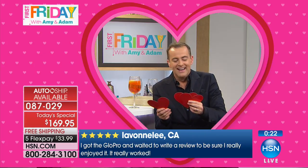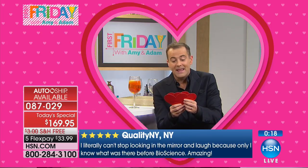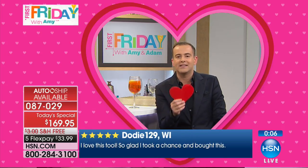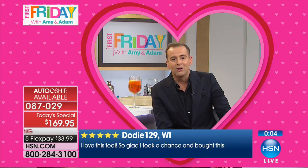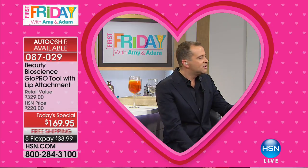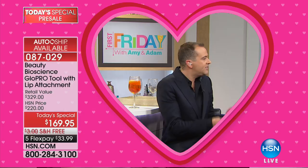Quality in New York says, 'I literally can't stop looking in the mirror and laughing.' Dodi in Wisconsin says, 'I love this tool, so glad I took the chance.' The world launch premiere is happening right now — only a couple hundred left of our pre-sale.